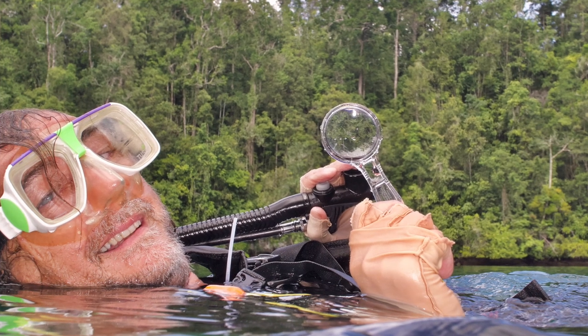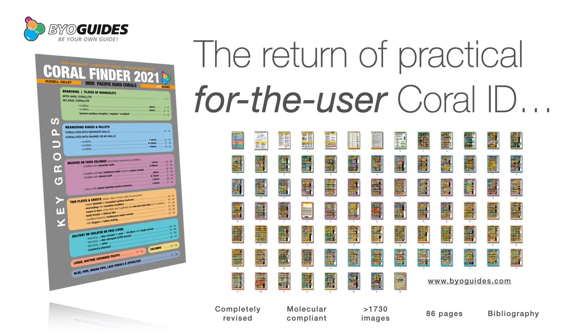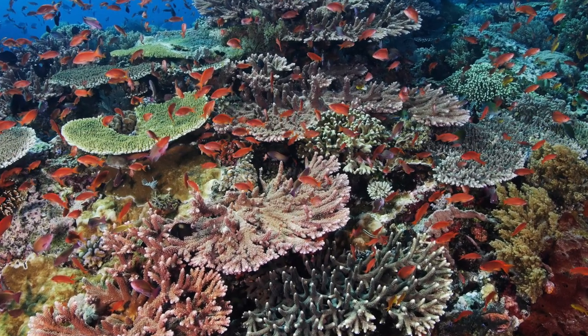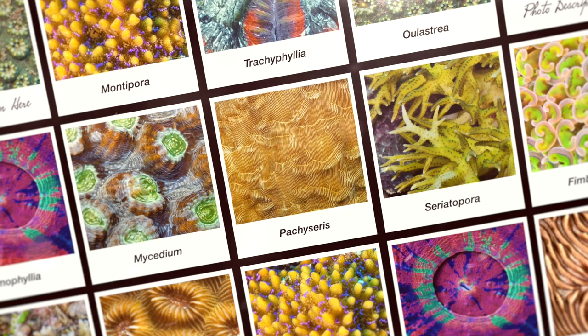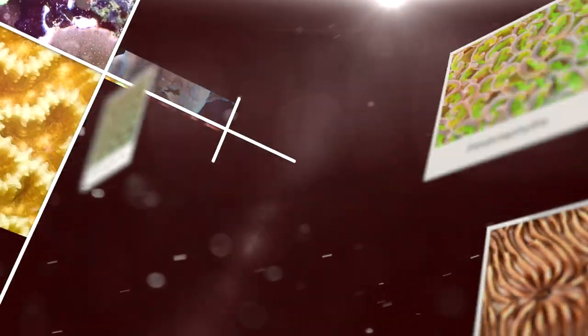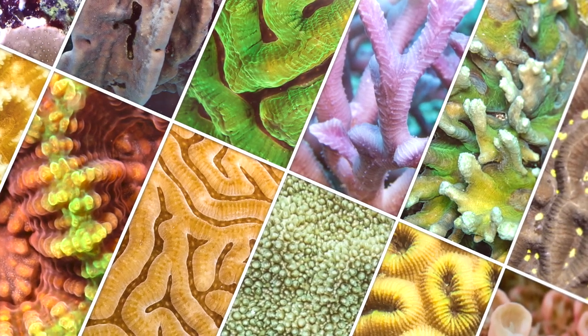Hi, I'm Russell Kelly, author of Coral Finder 2021, a practical, easy-to-use ID tool for hard corals — specifically, the reef-building, shallow-water corals of the Indian and Pacific Oceans. It's for people who want to ID hard corals to genus accurately and consistently, and be able to give reasons why. It's also the gateway drug for species ID for anyone with a passion for corals.